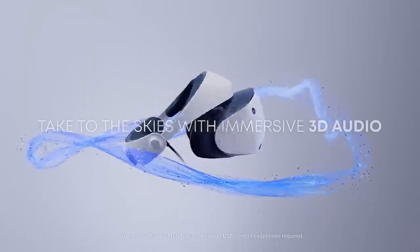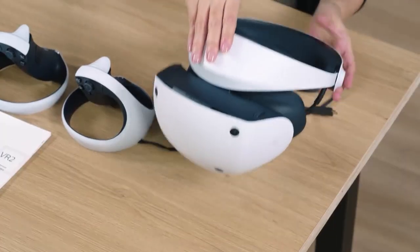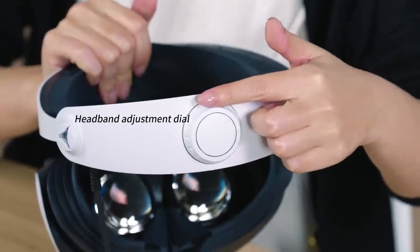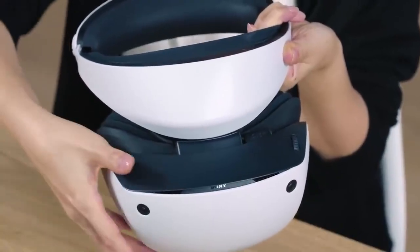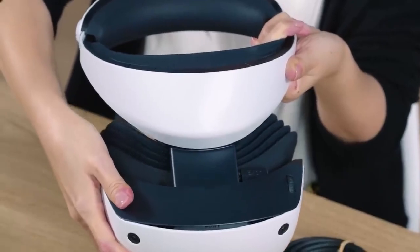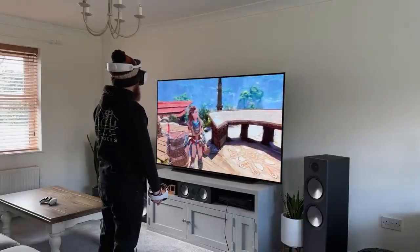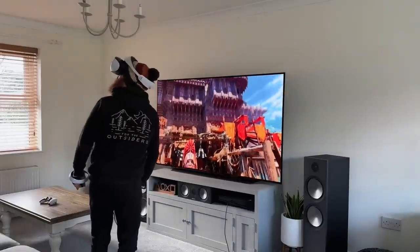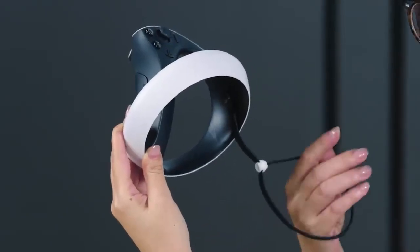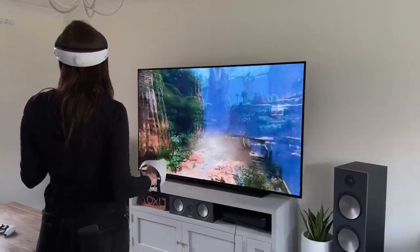Due to its weight of 515 grams and well-thought-out strap design, which distributes weight for comfortable prolonged use, the PlayStation VR2 is an excellent choice for those who prioritize comfort. Gameplay and immersion are greatly improved by its controllers, which provide accurate tracking and comfortable grips. The PlayStation VR2 also offers a vast selection of games and apps designed specifically for the PS5, catering to a wide range of tastes.